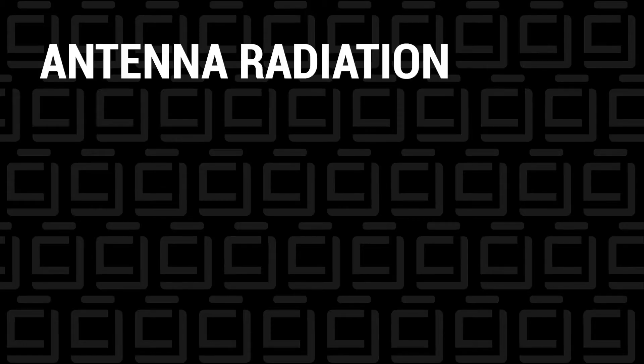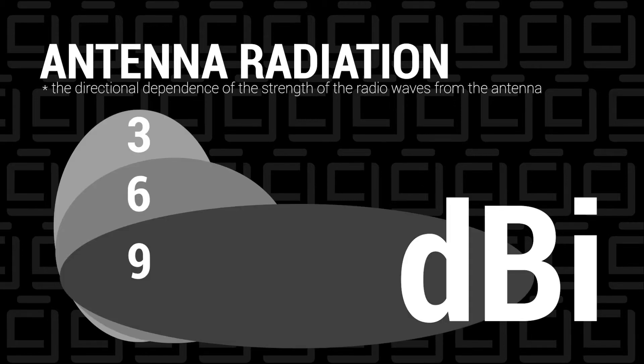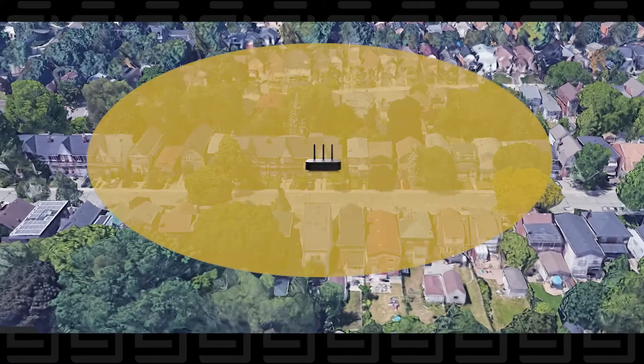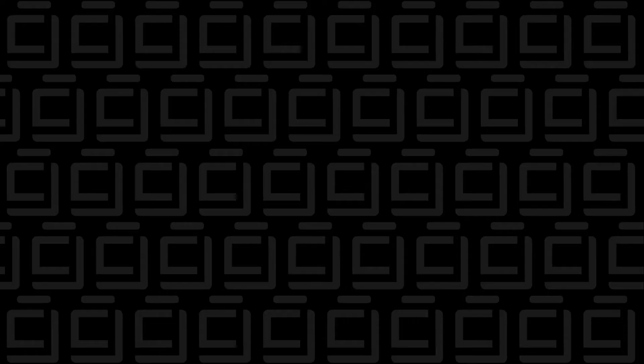First up, let's take a look at antenna radiation. Antennas are measured by DBI. The numbers we're focusing on for helium miners are 3, 6, and 9. The best way to think of it is: the higher the DBI rating, the further the reach is, but the narrower the path. The lower the DBI rating, the more vertical range you get, but the shorter the path. That's sort of how the numbers work.